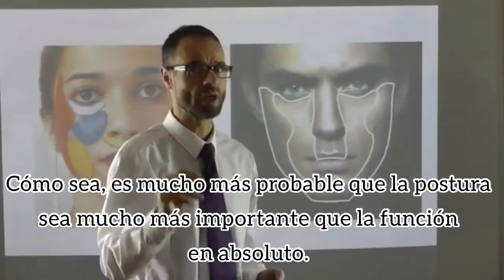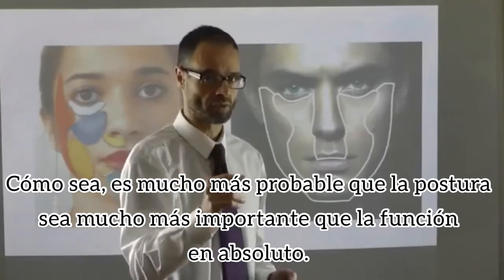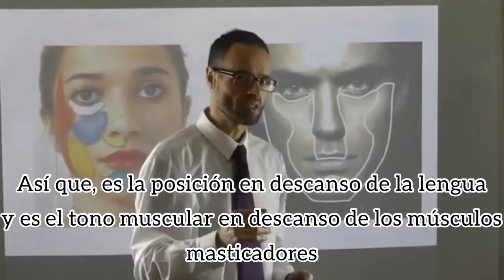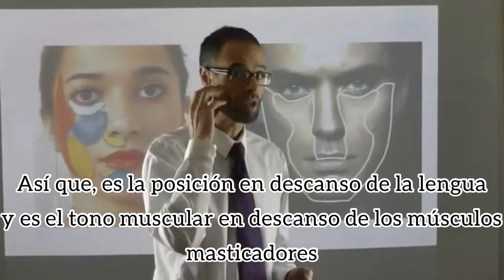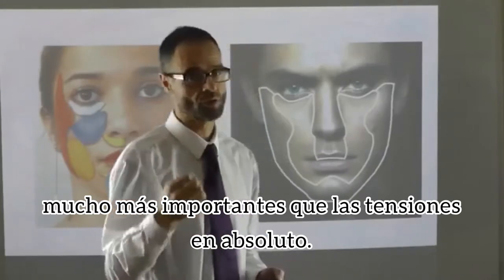The relative amount of posture and function has yet to be completely determined. However, it's much more likely that posture is far more important than absolute function. So it's the resting position of the tongue and the resting muscle tone of the biting and chewing muscles that are more important than their absolute strengths.